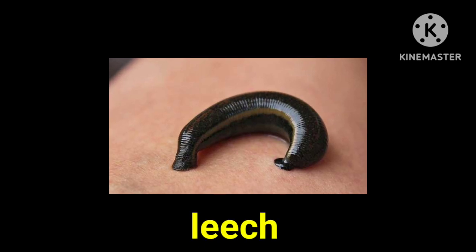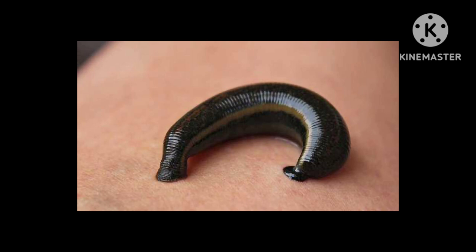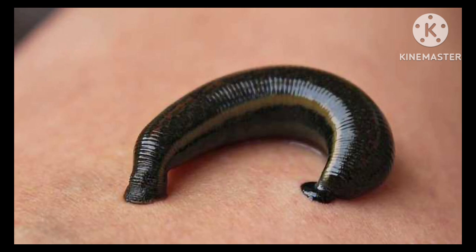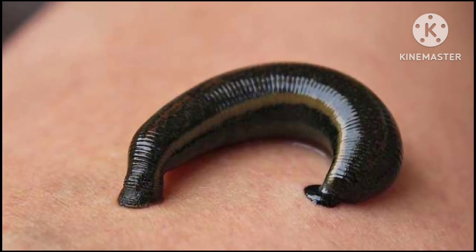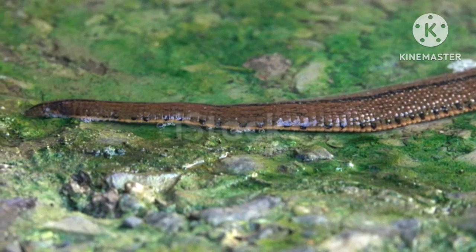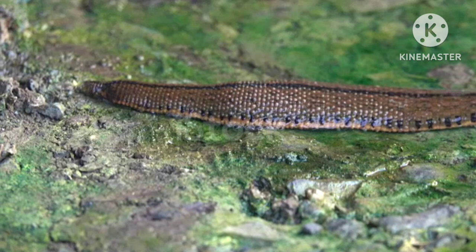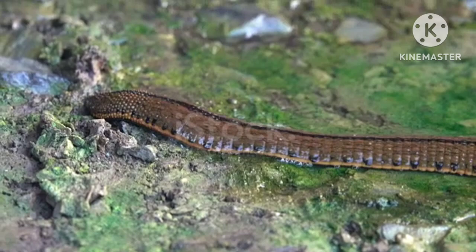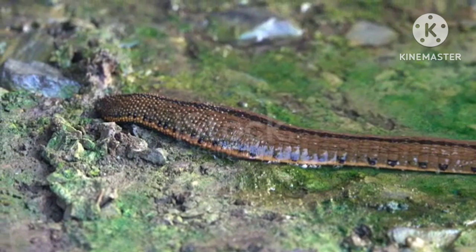This insect is called leech. Leeches breathe through their skin and live in fresh water, and are mainly surface dwellers. They can crawl and swim but are not able to burrow. They don't have gills; they can absorb oxygen through their body walls. They can be killed easily by sprinkling a few pinches of salt on them because salt absorbs water from them, and due to dehydration, they die.